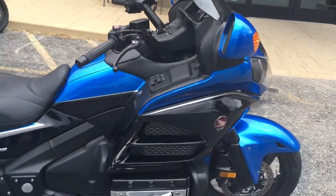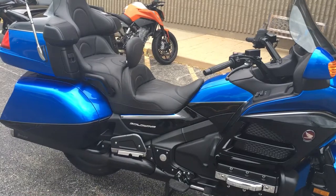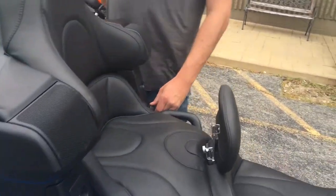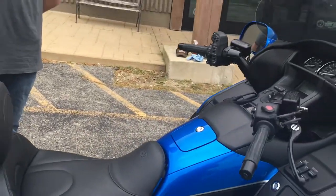Mustang heated seat. Well, that's a heated seat? It's a rear Mustang heated seat, which is very nice. They came stock heated. Go ahead and fire it up.